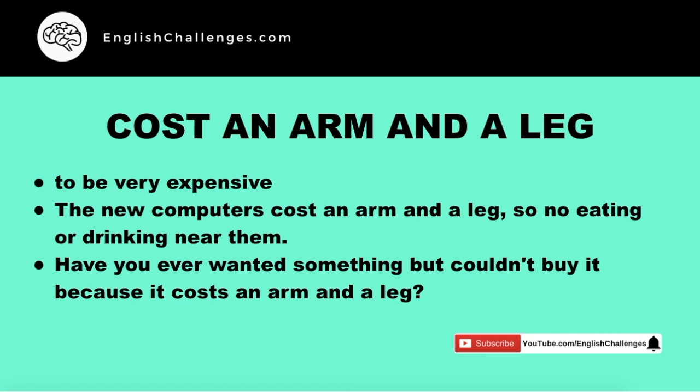Now time for you to think about it. Have you ever wanted something but couldn't buy it because it costs an arm and a leg? For example, maybe the new iPhone, maybe a new Lamborghini. What's something you wanted to buy but couldn't? Remember, when you think about or write the answer, use the expression.